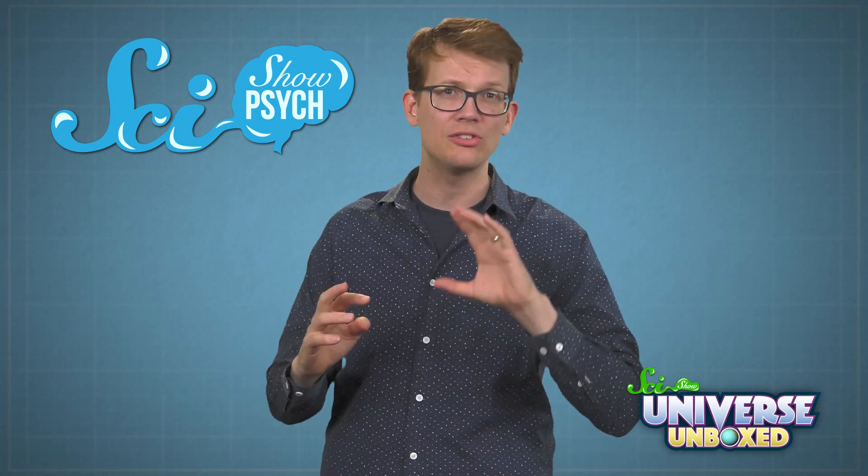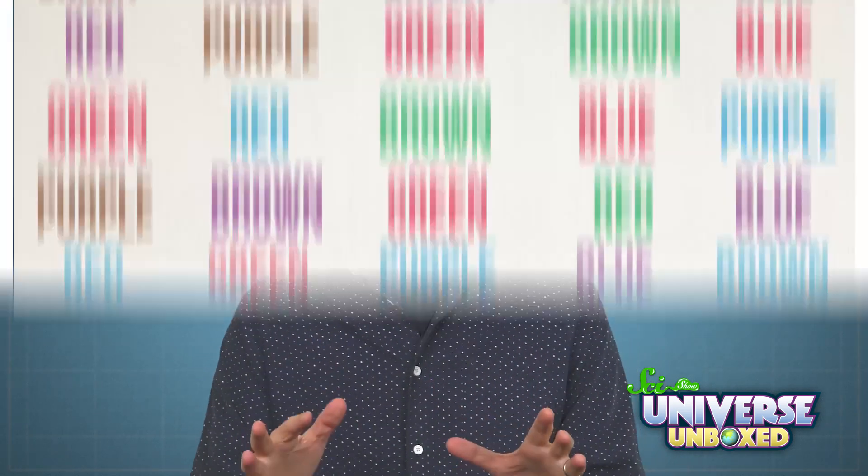Hi, I'm Hank Green. In 2012, I created the YouTube channel SciShow to explore all the cool science in the universe. Since then, our team has made three more channels — SciShow Space, SciShow Kids, and in 2017, a new channel called SciShow Psych. It's all about psychology and exploring the human mind. Our brains can do weird things sometimes, which is why psychology is such an interesting field.